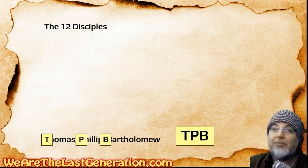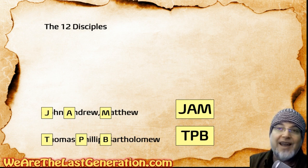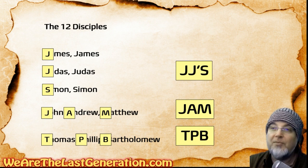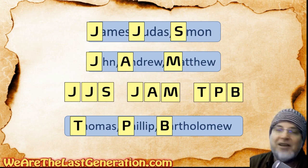So what do we have? TPB — top of peanut butter — Thomas, Philip, Bartholomew. Jam on top of peanut butter: John, Andrew, Matthew on top of Thomas, Philip, Bartholomew. And this all belongs to JJ's: James, James, Judas, Judas, Simon, Simon. That's JJ's. Jam is John, Andrew, Matthew. On top of peanut butter is Thomas, Philip, Bartholomew. JJ's jam on top of peanut butter — now you'll never forget the 12 disciples!